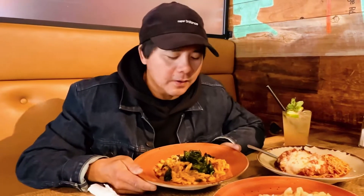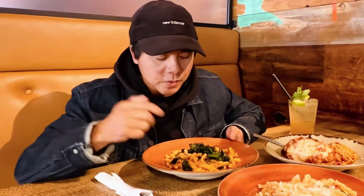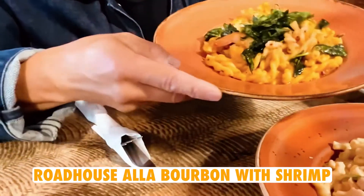Welcome back to another episode of our foodie series here on Clinton Hill. We are at the beautiful Kelsey's on the top of Clinton Hill. This episode we're going to feature our pasta dishes. This one here is one of my favorites — check this out, it's the Roadhouse à la Bourbon with shrimp.